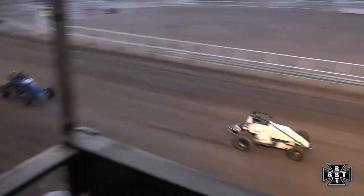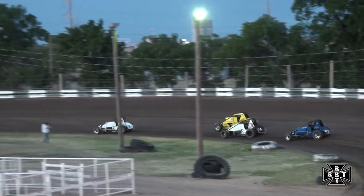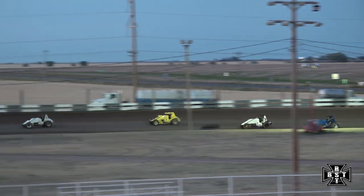Down the front straightaway. Battle for second now. C. Schultz on the outside. Here comes Zach Merritt. Merritt up to the left rear — Hoosier Racing Tire up. C. Schultz able to drive away now down the back straightaway.